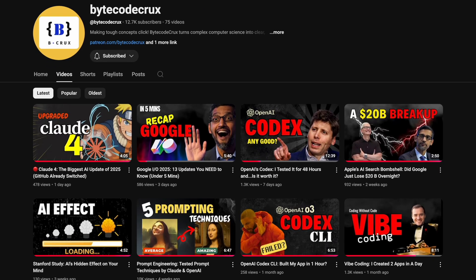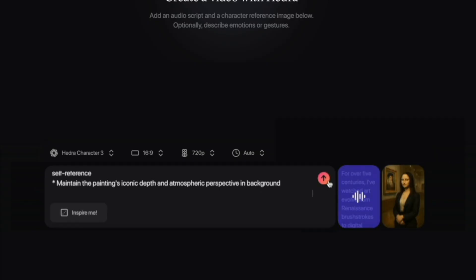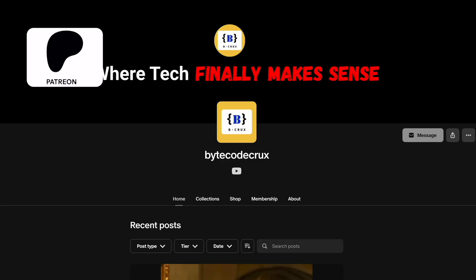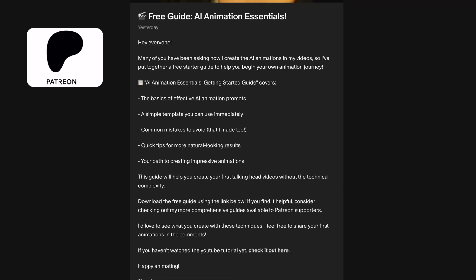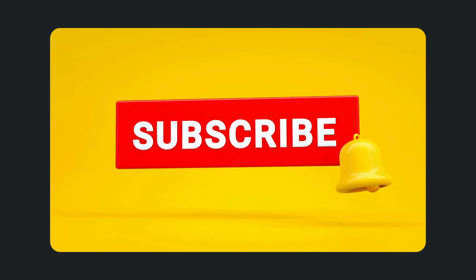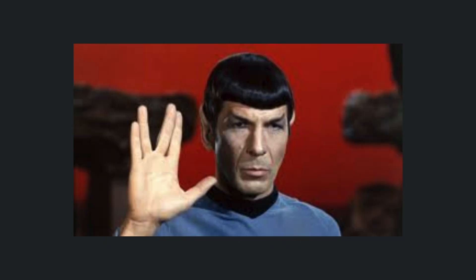That's it for today's overview of Google Jules. I make videos on the latest AI tools, how they work under the hood, and practical ways to use them, whether you're a developer, business professional, or just AI curious. If you want to level up your AI skills faster, join my Patreon for exclusive resources, including my private prompt engineering handbook, early access to tutorials, and behind-the-scenes breakdowns of AI systems. If you found this valuable, smash that like button and subscribe. Drop a comment with your thoughts on Jules vs. Codex, or what aspects you'd like me to cover in my hands-on comparison in the follow-up video. Thanks for watching.